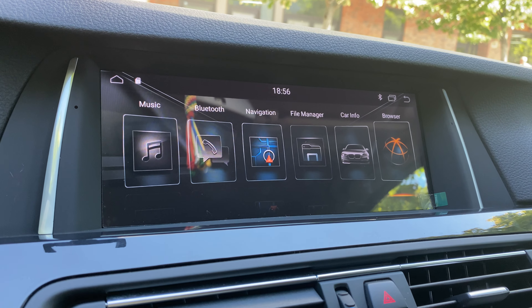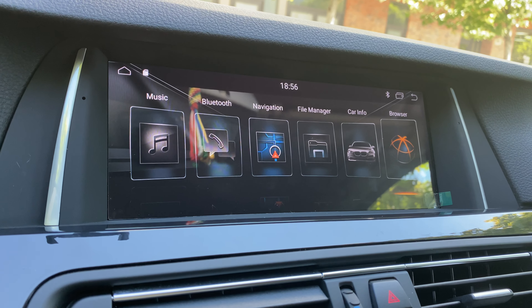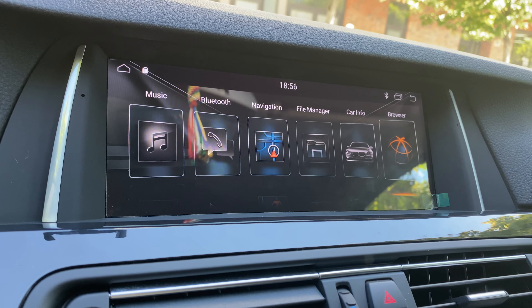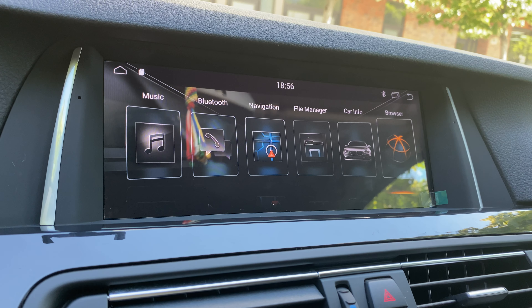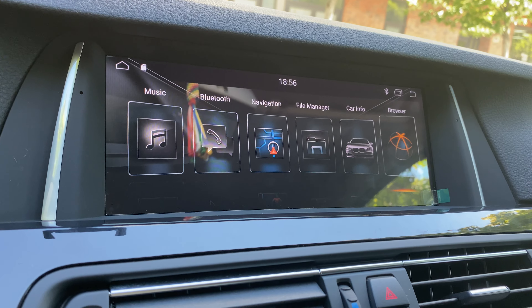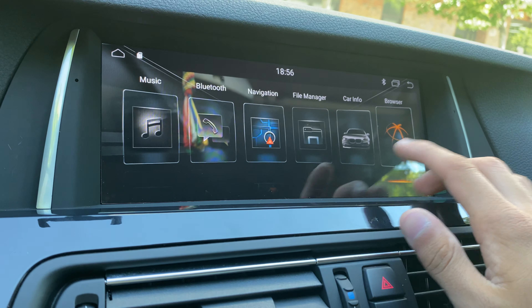First of all, this is a fully Android stereo. It's Android 9.0, and we also have 10.0. It comes with built-in storage of 32 to 64 gigabytes and built-in RAM from 2 gigabytes to 4 gigabytes. It is fully Android but it has some extra features that regular Android tablets or phones don't have.